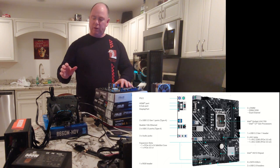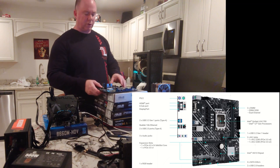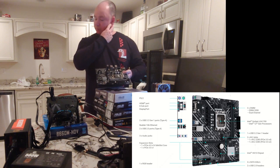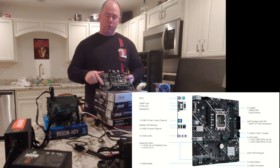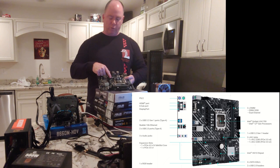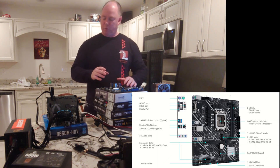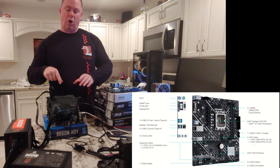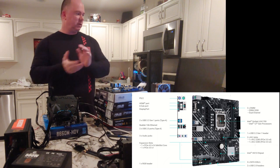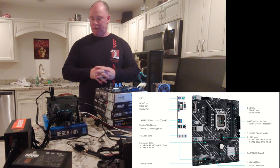The M.2 situation: the B660M comparison board here has two M.2 slots — one PCIe 4.0 and one PCIe 3.0. The H610M has two M.2 slots as well, but both are PCIe 3.0. I have tons of Gen 3 M.2s and only a few Gen 4s, so for most people that's not a huge deal. However, if you want the best solid-state drive and to take full advantage of it, you need a Gen 4 M.2 connector on your motherboard.